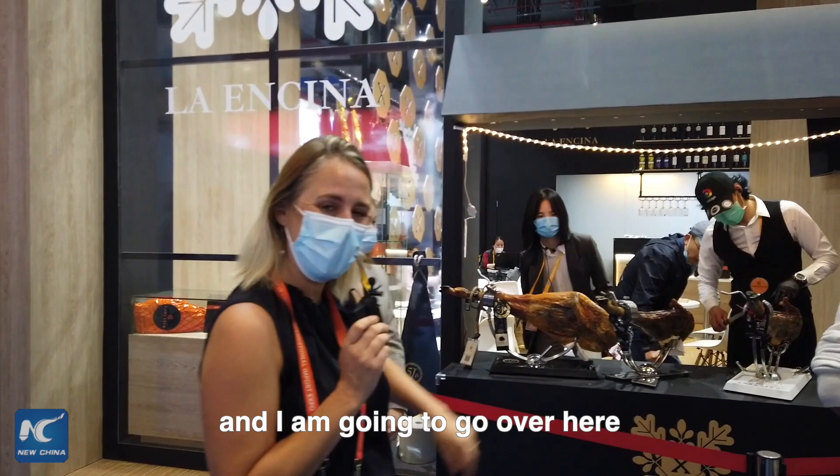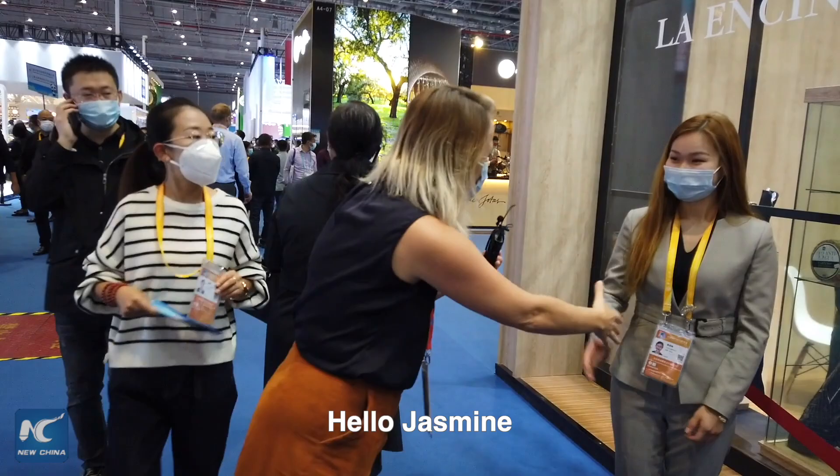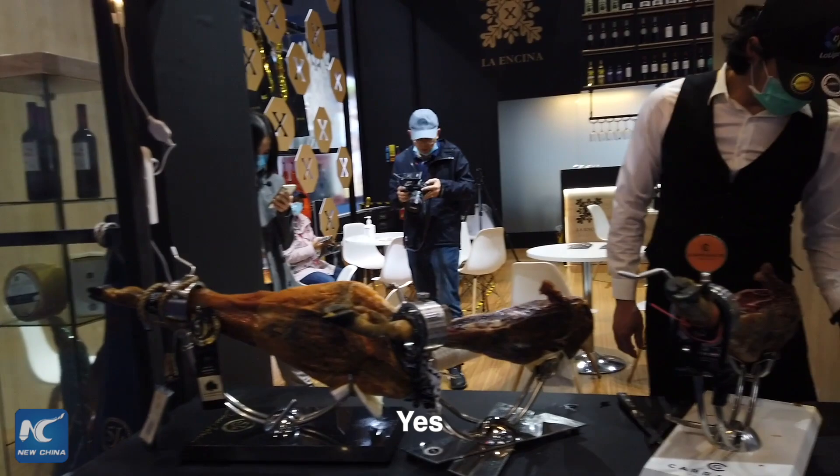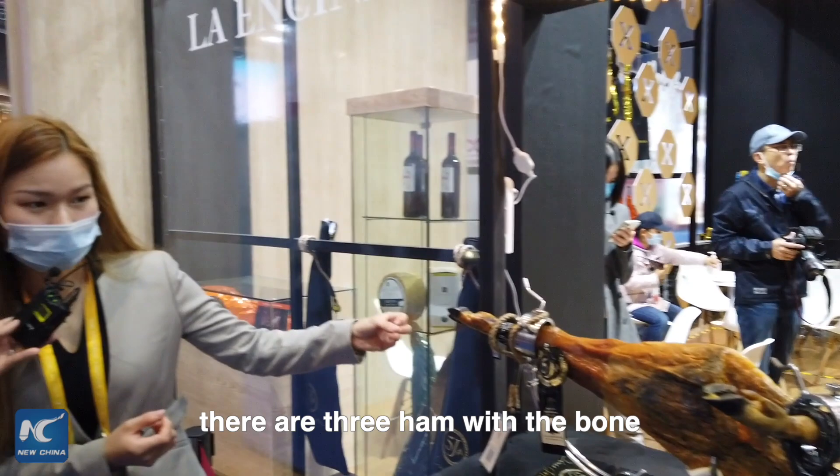I'm going to go over here and find out a little bit more about a very famous product from Spain. Hello Jasmine. Hello, nice to meet you. Lovely to meet you. Now can you tell me a little bit more about these legs that we see behind us? Yeah sure, as you can see there are three hams with the bone — that is our product, so let me introduce them one by one.